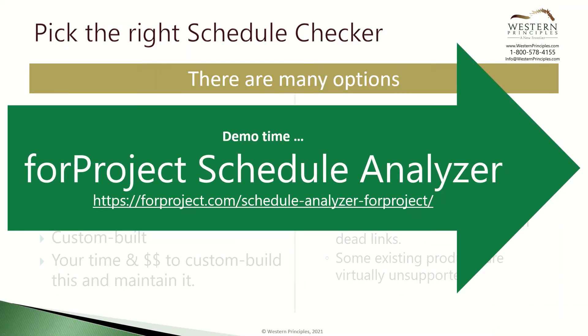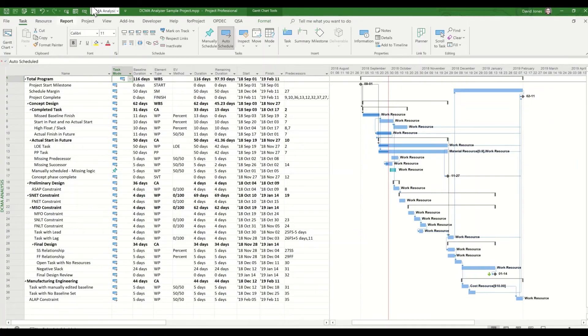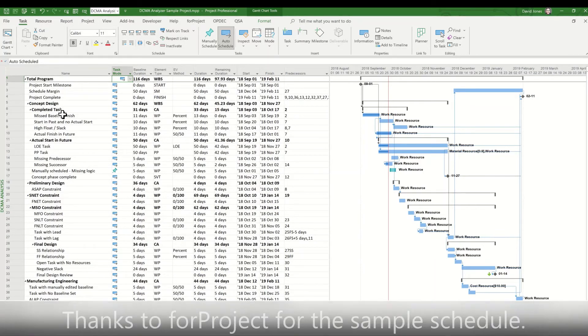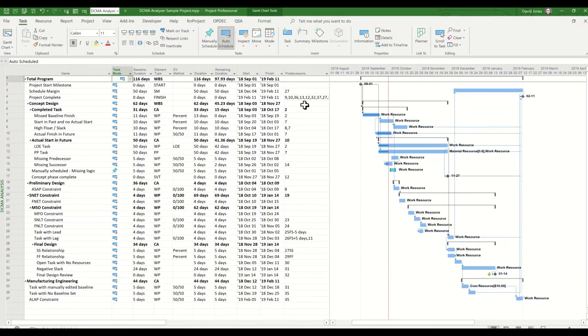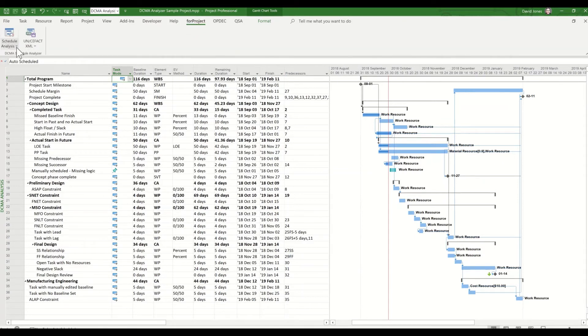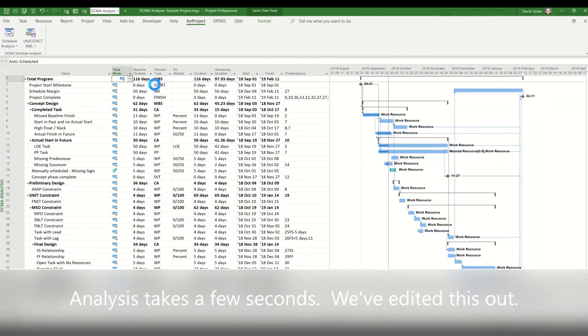Let's look at For Project's Schedule Analyzer. Here we're looking at a schedule in Microsoft Project Professional. For Project provides a sample project so you can see how Schedule Checker finds errors based on the DCMA 14 points and other criteria. After installing the Schedule Checker, run it by simply selecting For Project from the Microsoft Project Professional menu. For Project will analyze your schedule and return an interactive report showing the potential errors in your schedule.